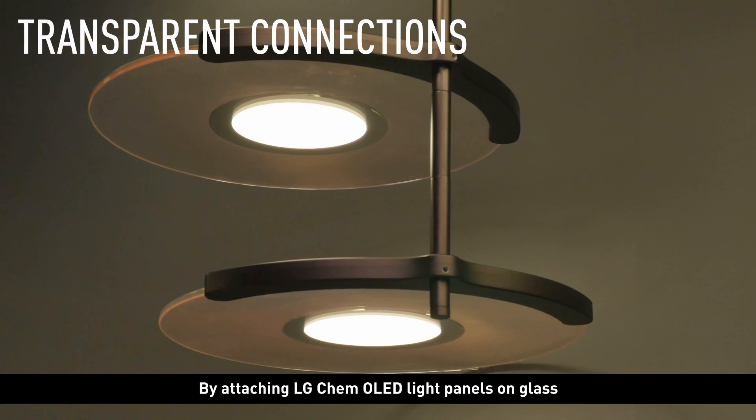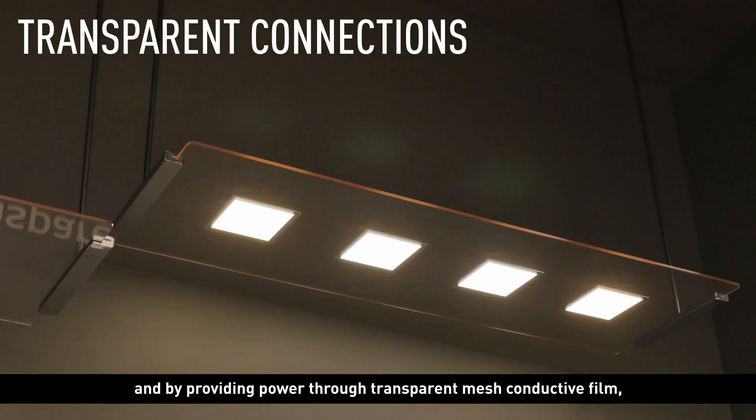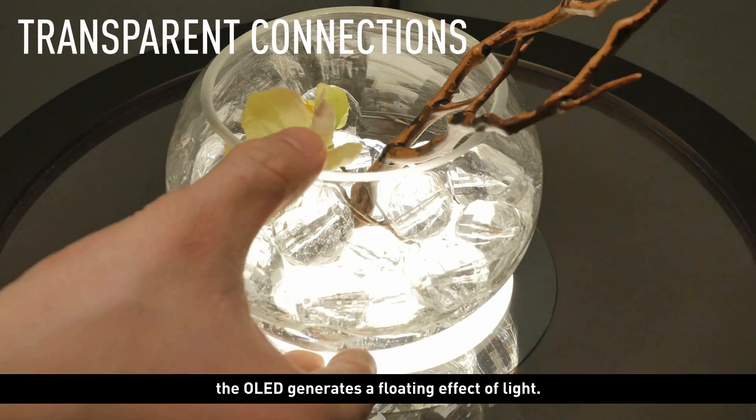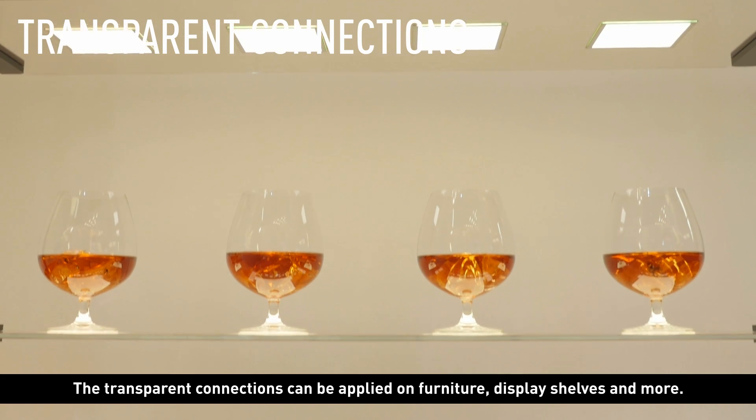By attaching LG Chem OLED light panels on glass and by providing power through transparent mesh conductive film, the OLED generates a floating effect of light. The transparent connections can be applied on furniture, display shelves, and more.